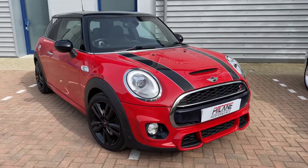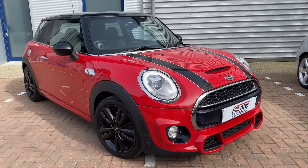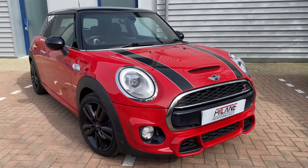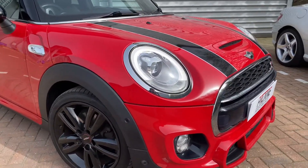Good afternoon, it's Sam at Pitlane Performance. Today we have this wonderful 2016 Mini Cooper S. This Mini has an excellent specification including your automatic LED headlights.